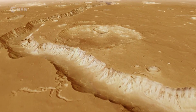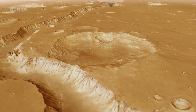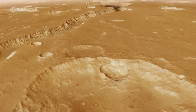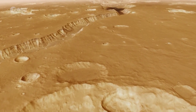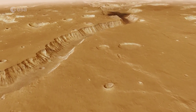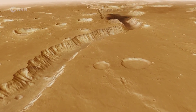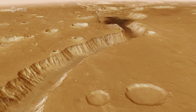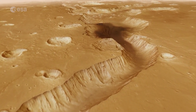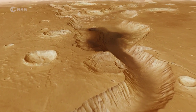Shaubatana Vallis stretches for more than 1,300 km. As we fly northwards, imagine a catastrophic flood rushing downhill. Following the valley downstream towards Mars' northern lowlands, we pass many impact craters. These reveal that the ancient land has been battered by space rocks over billions of years.